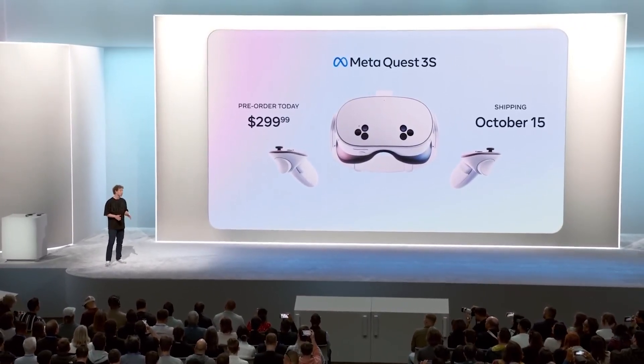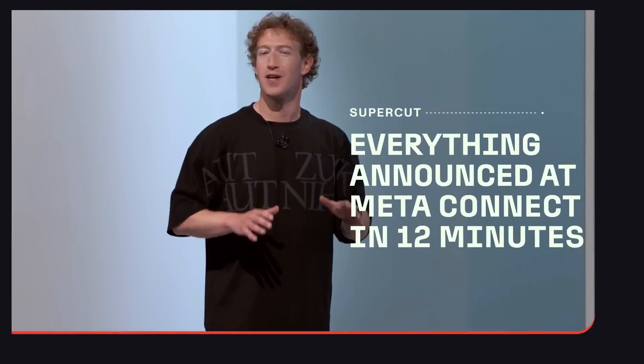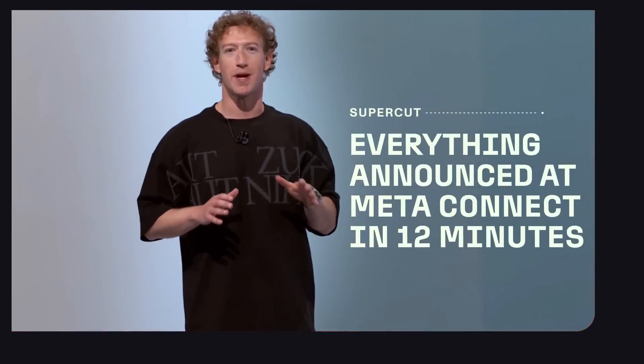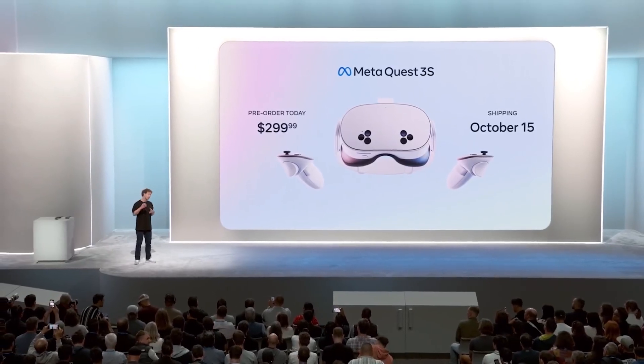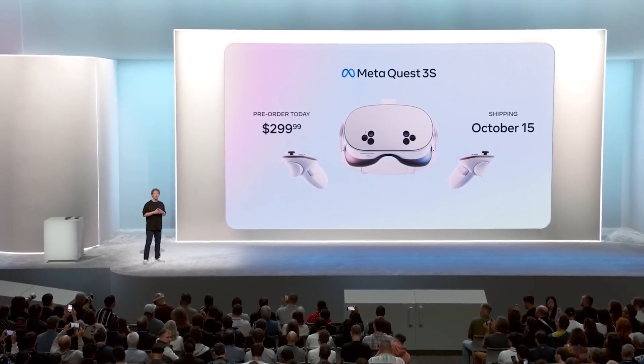When we built Quest 3, we delivered the first high quality mainstream mixed reality experience where you can see the world around you and reach out and touch digital things as if they're right there. Quest 3 is the best mixed reality device you can buy today, and I am really proud of it.